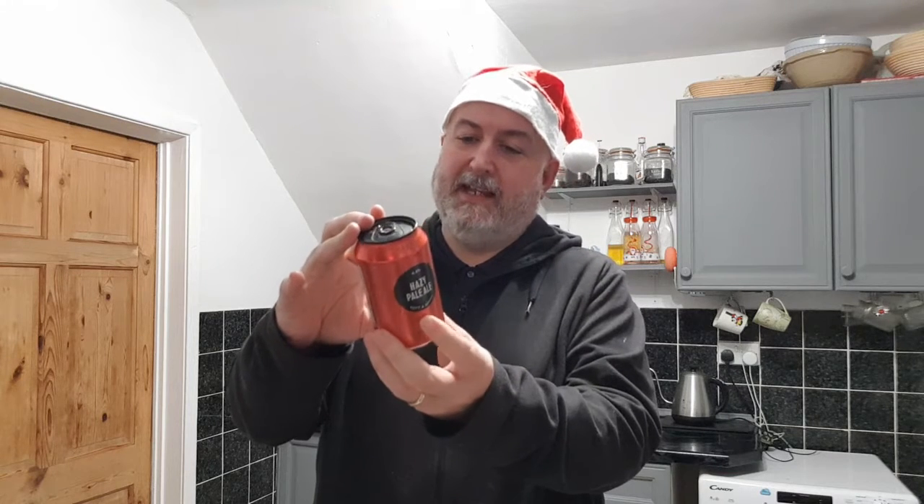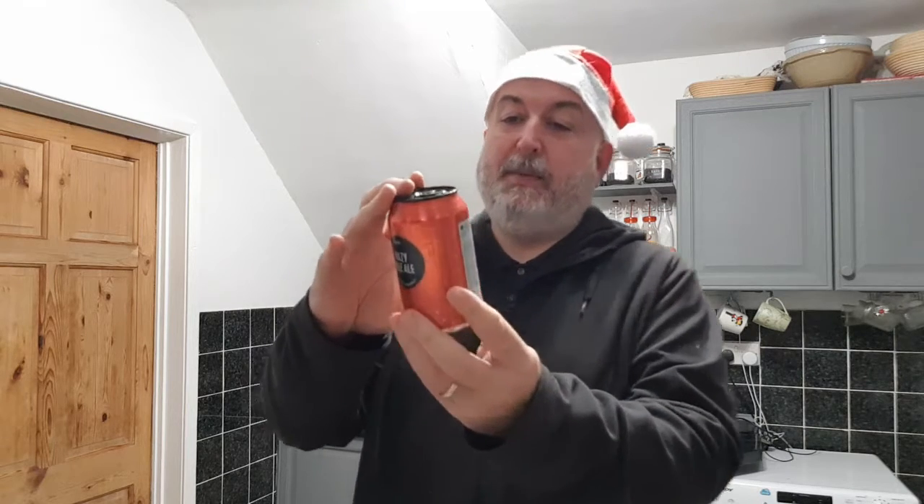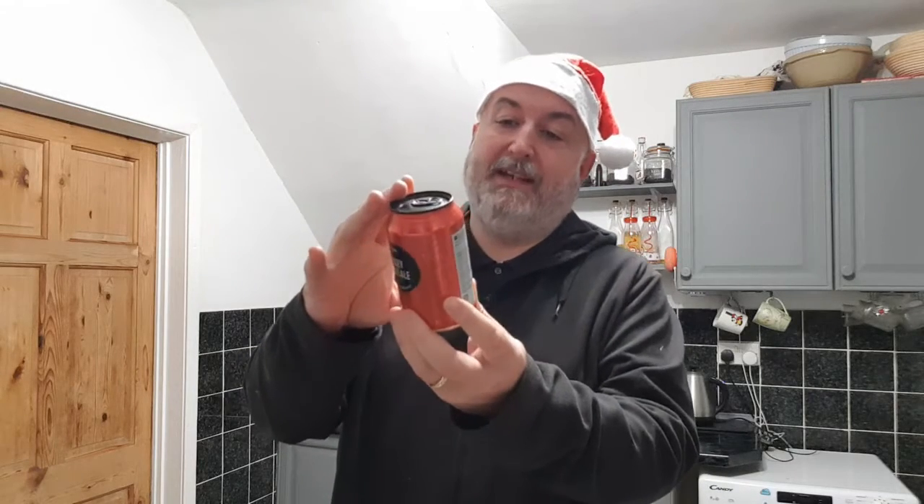A lot of it is in French, I think, and maybe Dutch as well. It's a pale ale. The ingredients are water, malted wheat, hops, oats, and yeast. It doesn't tell you too much really. It's 4.8% and a 330ml can.